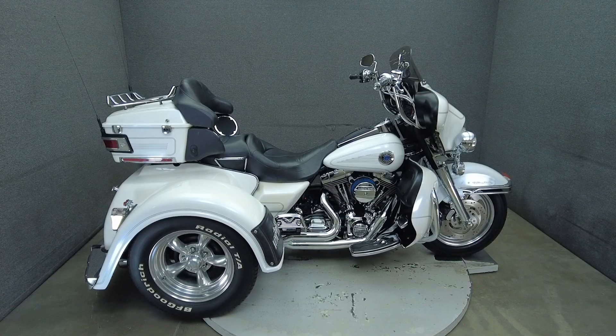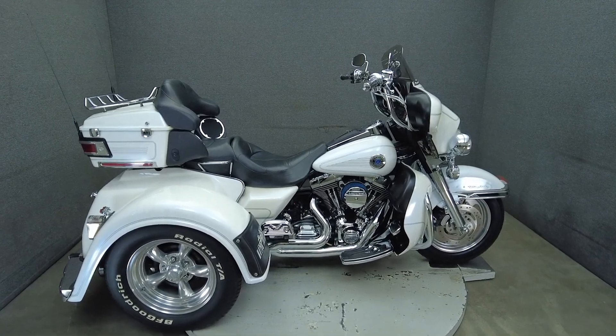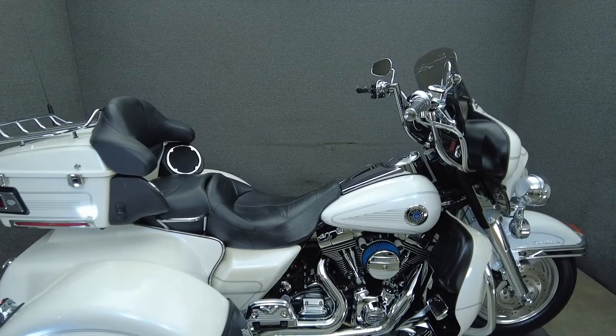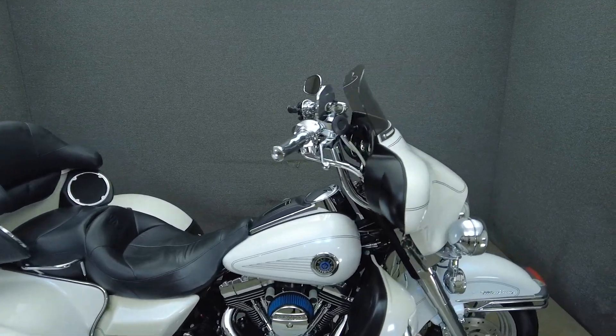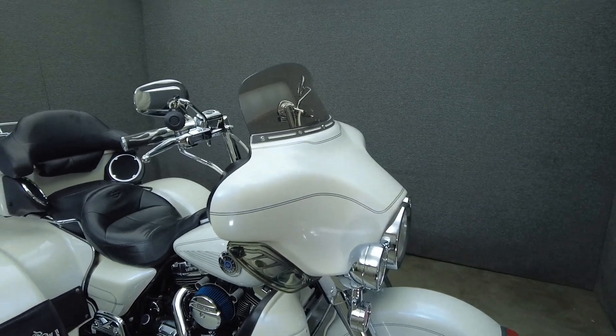Hey everyone, this is Keegan from National Power Sports. This 2004 Harley-Davidson Electroglide Ultra Classic with 22,908 miles passes New Hampshire State inspection and runs well.